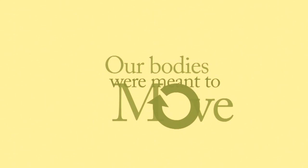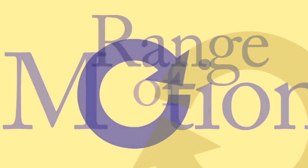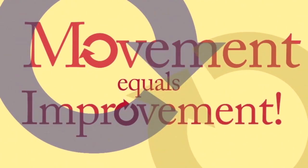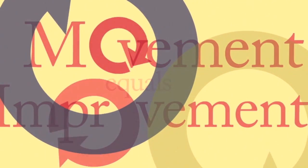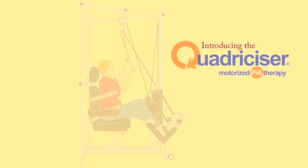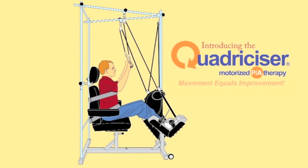Our bodies were meant to move. Increase your range of motion. Movement equals improvement. Introducing the Quadricizer Motorized Therapy System.